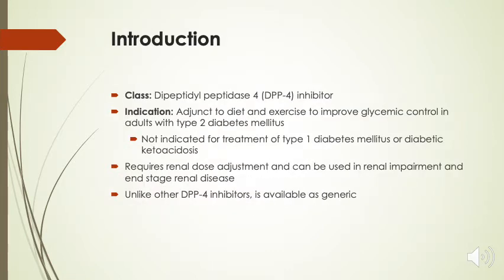Now we're going to go more in depth on Nesina. It is a dipeptidyl peptidase-4, or DPP-4, inhibitor. It is indicated to be used as an adjunct to diet and exercise to improve glycemic control in adults with type 2 diabetes. It is not indicated for the treatment of type 1 diabetes or diabetic ketoacidosis. The medication does require renal dose adjustments and it can be used in patients with renal impairment and even end-stage renal disease. Unlike other DPP-4 inhibitors, alogliptin is available as generic.